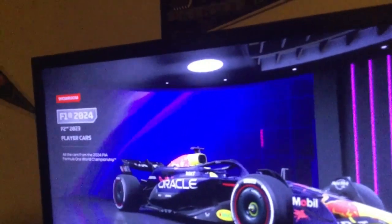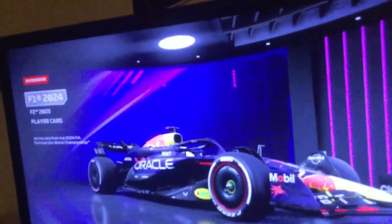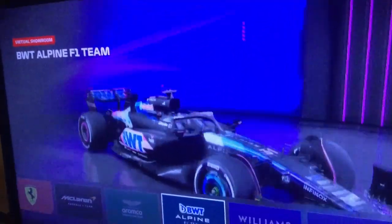Now let's get to the rankings of my top 10 F1 liveries for the 2024 season. Let's get this out of the way — I think we all know what number 10 is. It is Alpine.